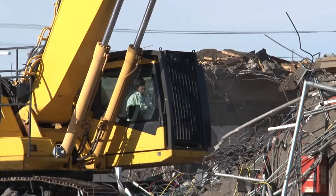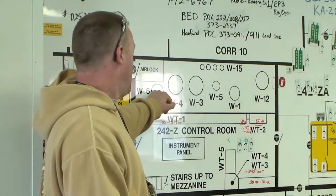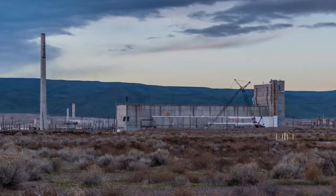There are five large processing plants at Hanford, and Washington's Tri-City Herald is reporting that at one of them, the reduction-oxidation complex, more commonly called Redox, contamination is spreading.